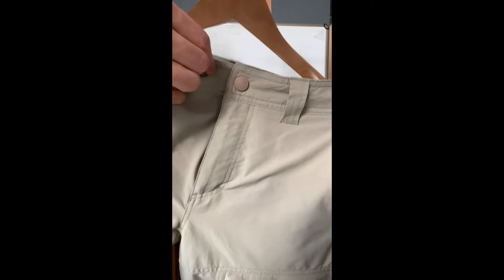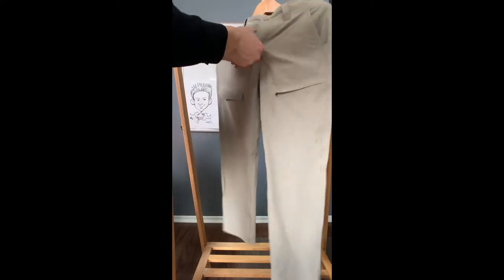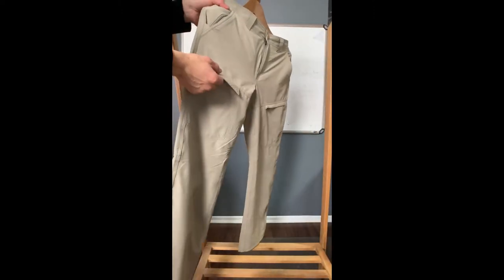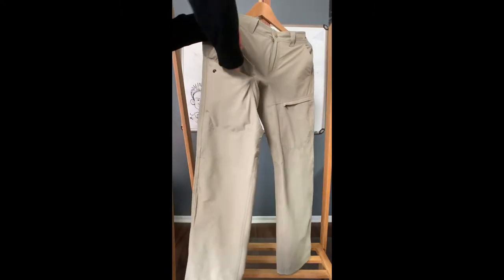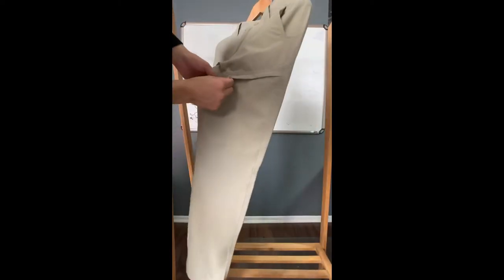We're going to button this up — simply clasp that together — and then there's a front-end zipper. On the right-hand side, there's a button for your front pocket. This pants has six pockets. It's just a front pocket for quick access.